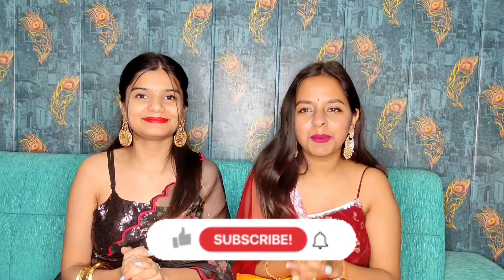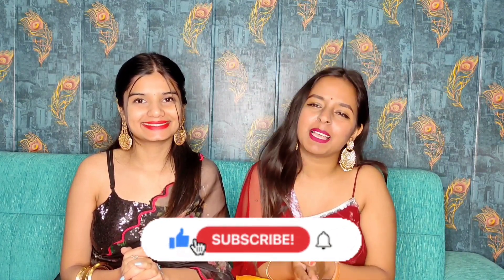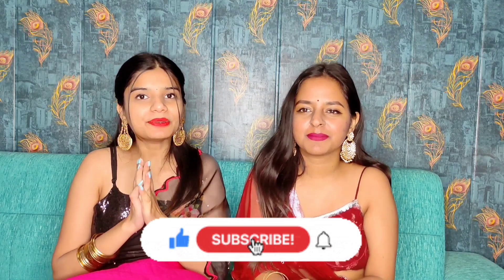But first of all, if you are new to our channel, please subscribe. If you like this video, please like it and comment too. So let's get to our review — without wasting any more time, let's get started.